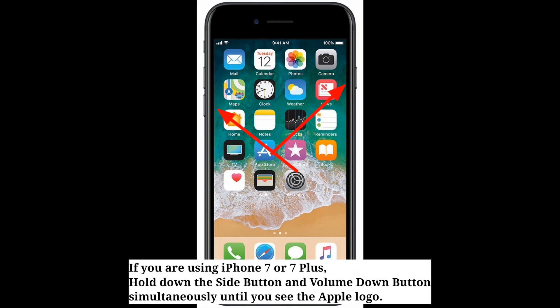If you are using iPhone 7 or 7 Plus, hold down the side button and volume down button simultaneously until you see the Apple logo.